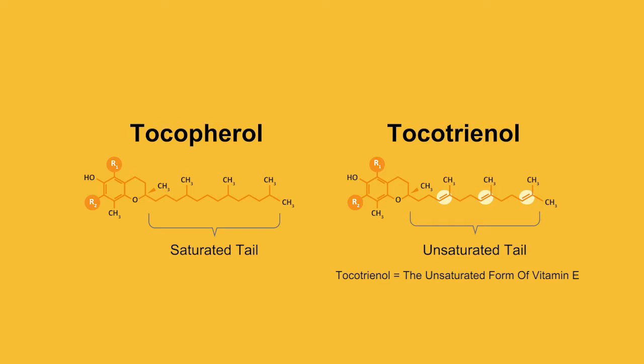For Tocopherols, the tail is fully saturated. For Tocotrienols, we have three double bonds at the 3, 7, and 11 positions.